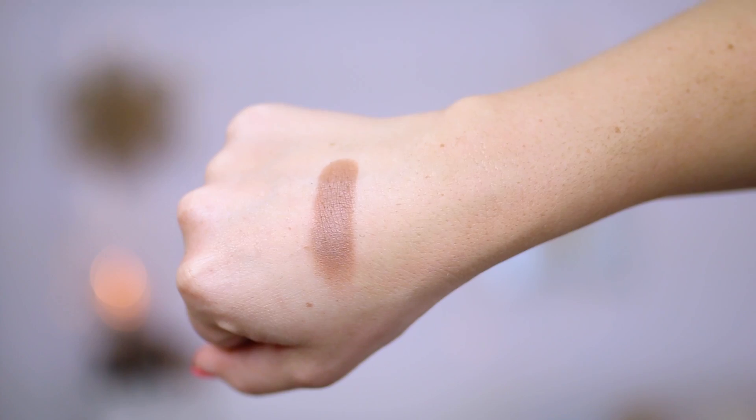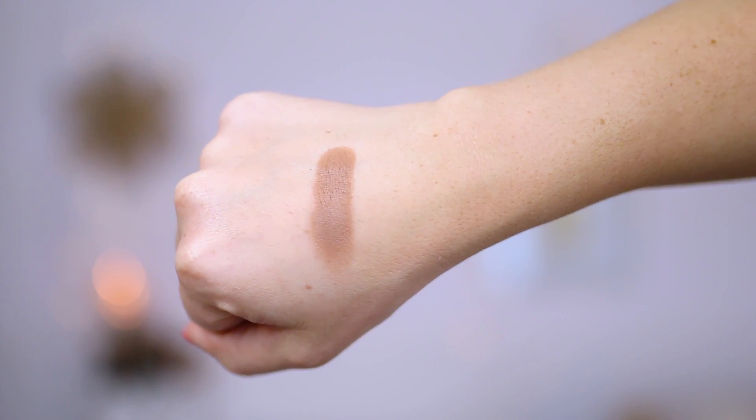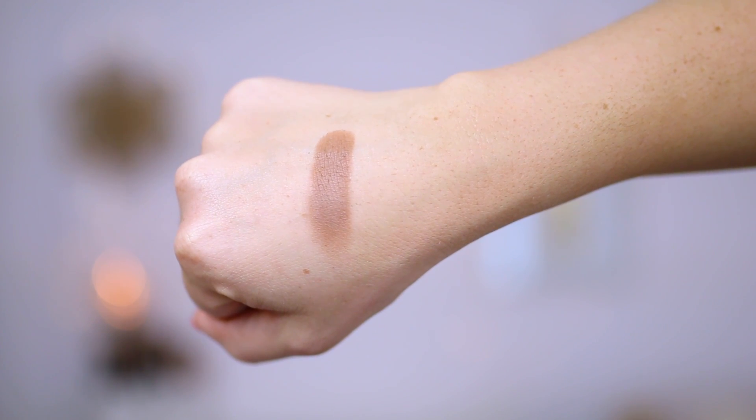Next we have Anastasia Beverly Hills eyeshadow in Fawn. This is a nice warm brown I use as my crease shade — I put it directly into the crease. It's nice and warm but not too warm; it's not an orange brown or a reddish brown, just a little bit more on the warm side. I do tend to prefer warmer eyeshadows and I love this one in the crease. It's just a perfect crease shade to define the eye.